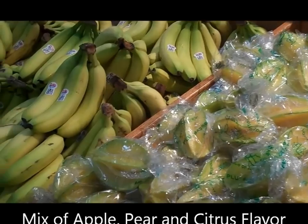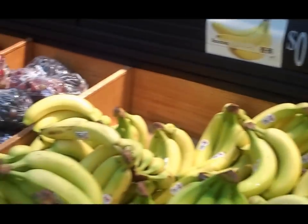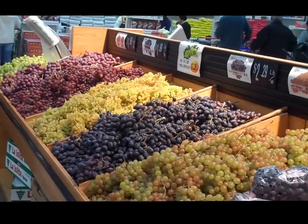Beautiful bananas — 59 cents a pound, not bad. And the grapes are just beautiful. You can see they're putting more out. It looks lovely.